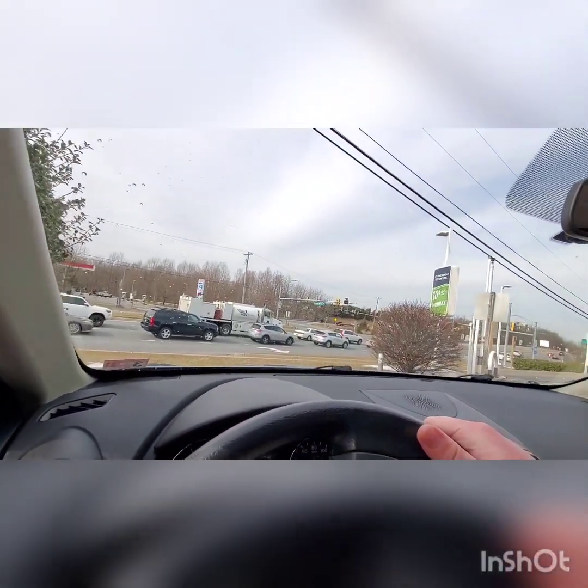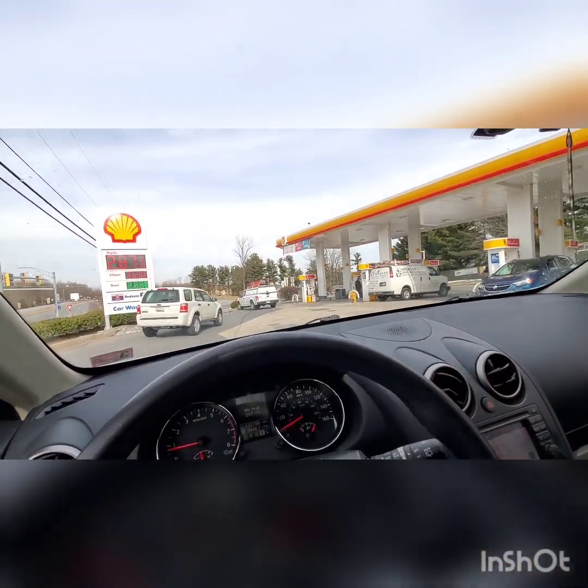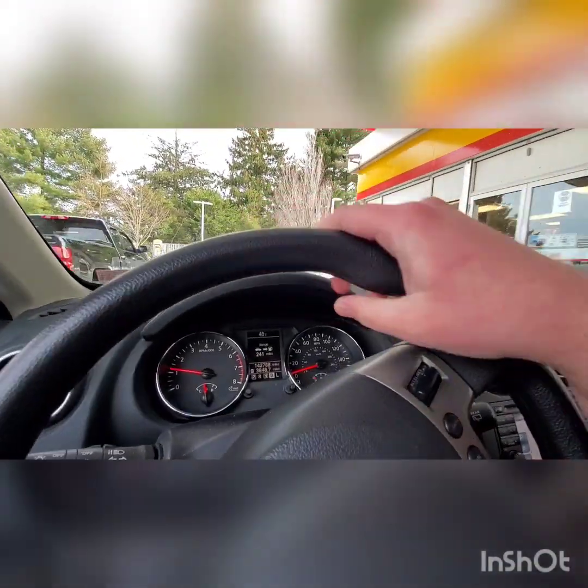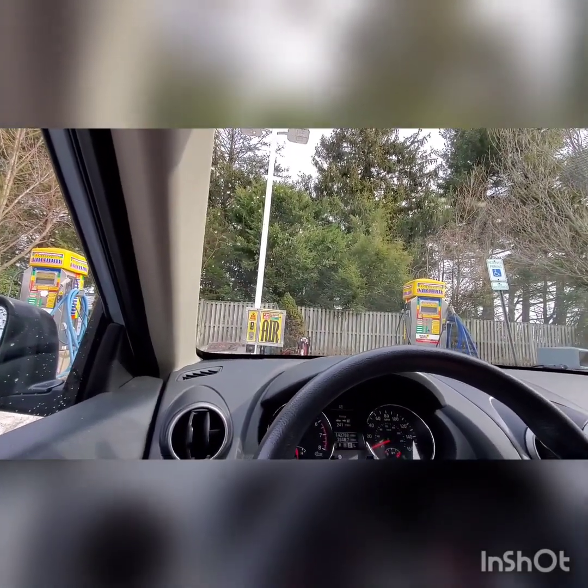It's a pretty tight area to get out, so gotta be careful here. Wow, that was a really cool car wash guys. I'm gonna go ahead and take the car over here and we're going to stop right over here. Well guys, that was a Ryko Velvet Touch 2000 without a top brush. I hope you guys enjoyed this video. Thank you guys for watching and I'll see you guys in the next one. Peace out everybody.